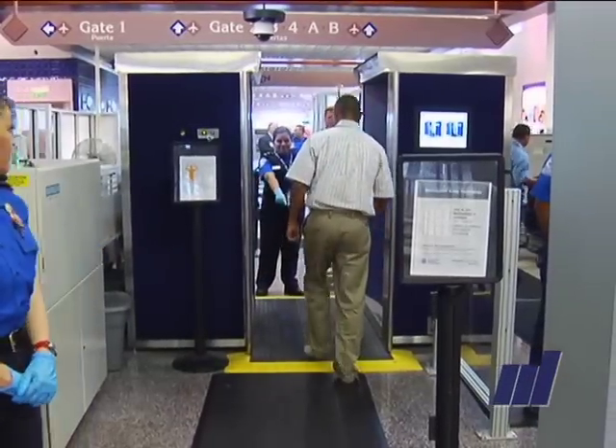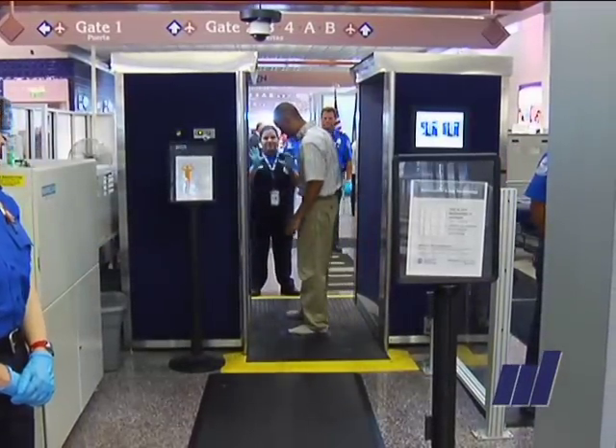Vasquez says several steps are taken to ensure the full-body scanning procedures protect the public's privacy. That's a huge concern for us, always has been, and we've had a lot of thoughtful people looking at that to make sure we're doing it right. There are a number of things inherent with the technology that will go a long way to protect the privacy of individuals.